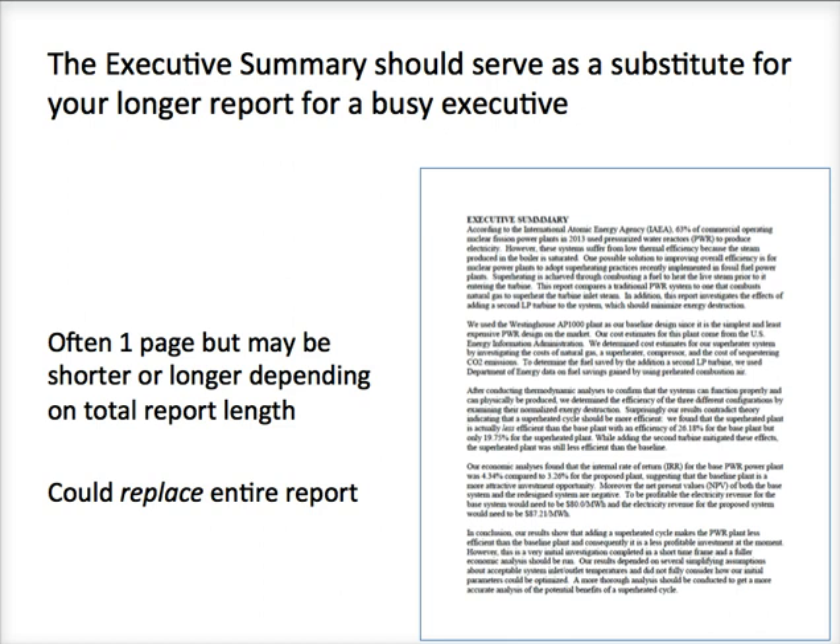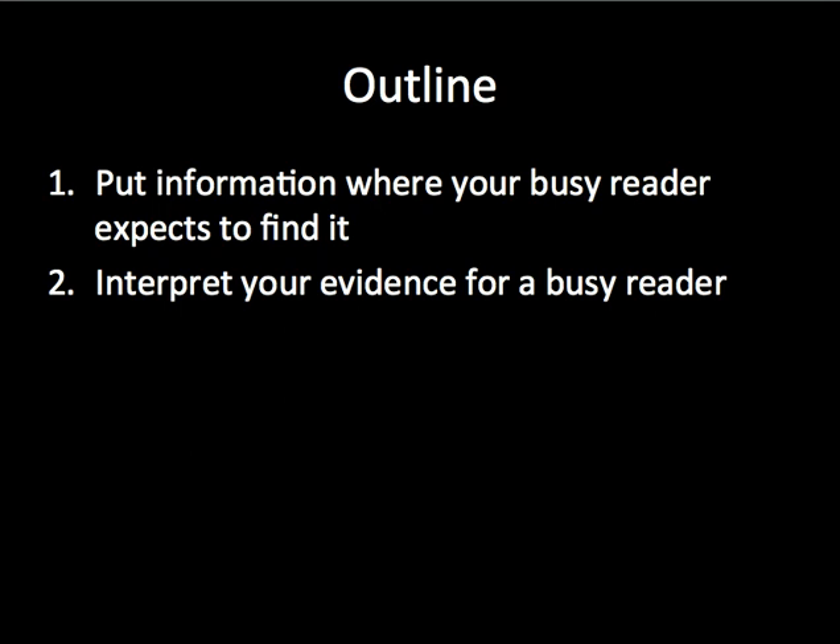So how do you write one effectively? I want to talk about two overall best practices for writing your executive summary: putting information where your busy reader expects to find it, and then interpreting your evidence for a busy reader. Interestingly, both of these things do not just apply to executive summaries — most effective communication will actually do these things regardless of what you are writing. But we're going to see how these two things apply to an executive summary.